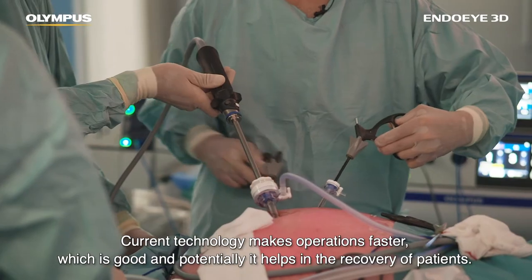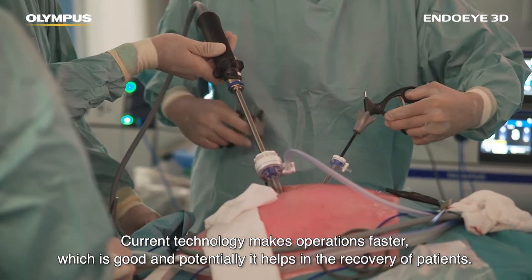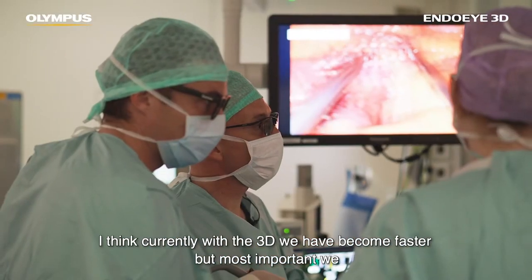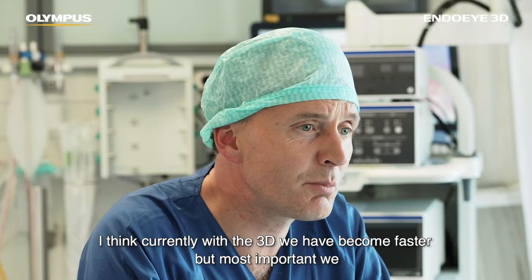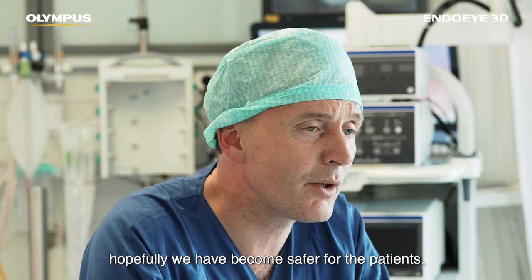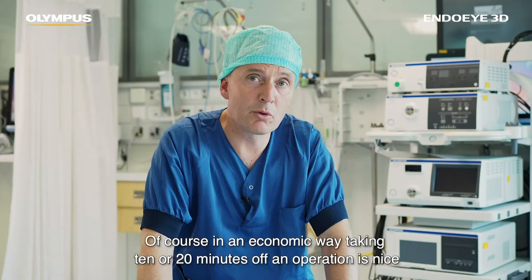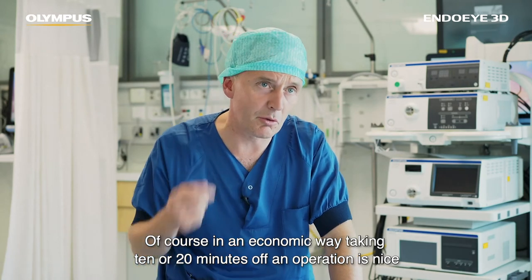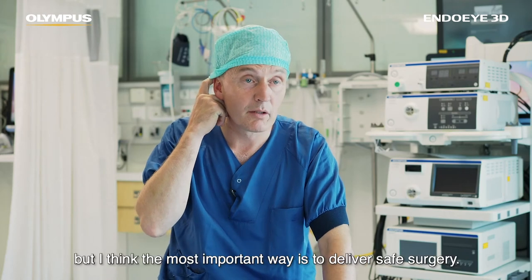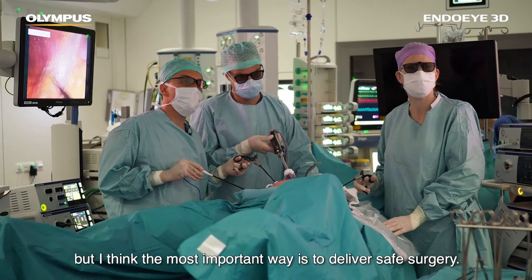With 3D we have become faster, but most importantly we have hopefully become safer for the patients. In an economic way, taking 10 or 20 minutes off an operation is nice, but I think the most important thing is to deliver safe surgery.